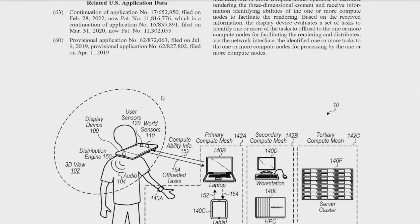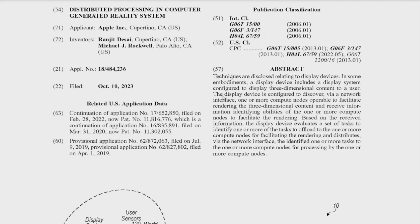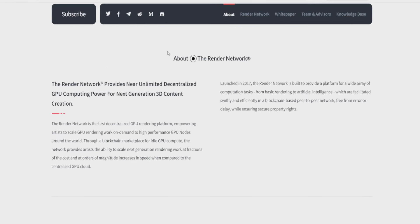This again could be about the Apple Vision Pro, but also could be talking about the 3D display on an iPhone, and this is where it gets very bullish. That display device is configured to discover via network interface one or more compute nodes operable to facilitate rendering three-dimensional content, and receive information identifying abilities of those compute nodes to facilitate the rendering. With Apple mentioning 3D rendering and compute nodes for the first time ever, it kind of reminds me of the Render Network, which launched in 2017.